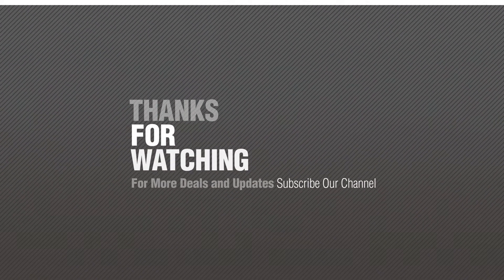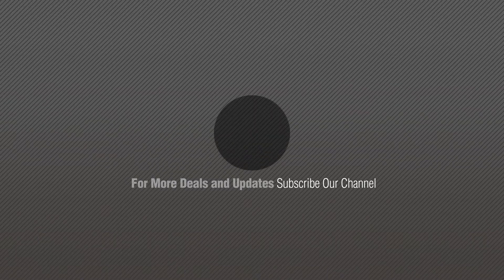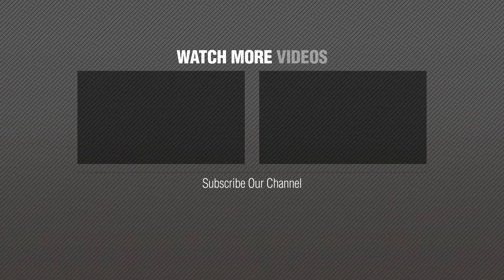If you like it, subscribe to our channel. Click this circle. Give us more information. Go to terra.com. We'll see you next time.